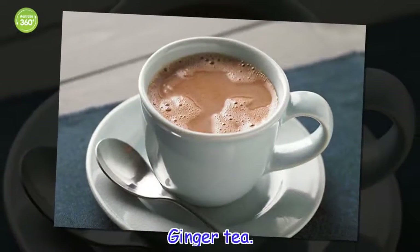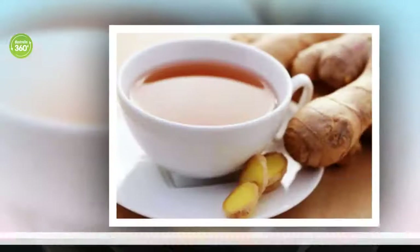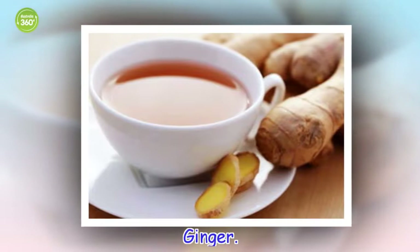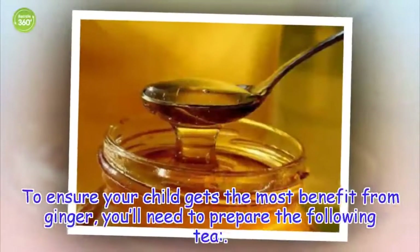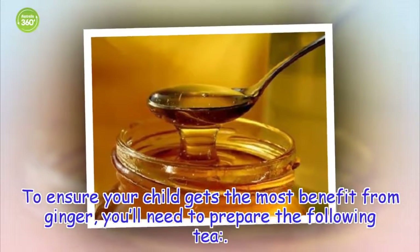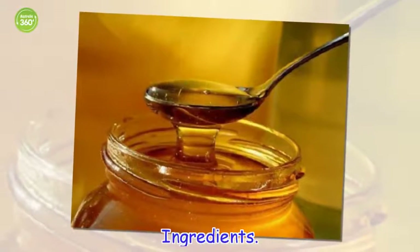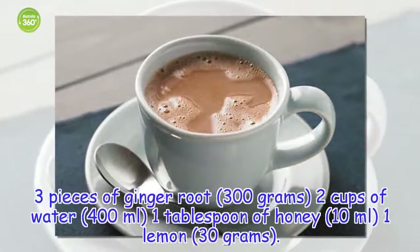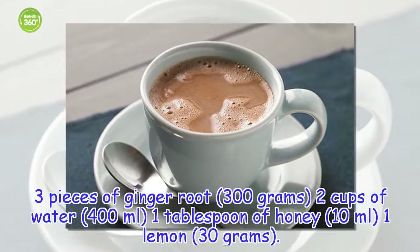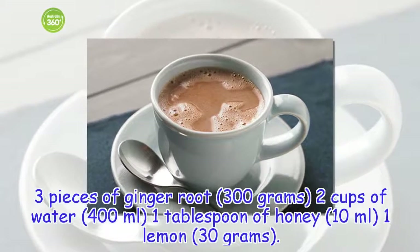Ginger tea. Ginger. To ensure your child gets the most benefit from ginger, you'll need to prepare the following tea. Ingredients: 3 pieces of ginger root, 2 cups of water, 1 tablespoon of honey, 1 lemon (2 grams).